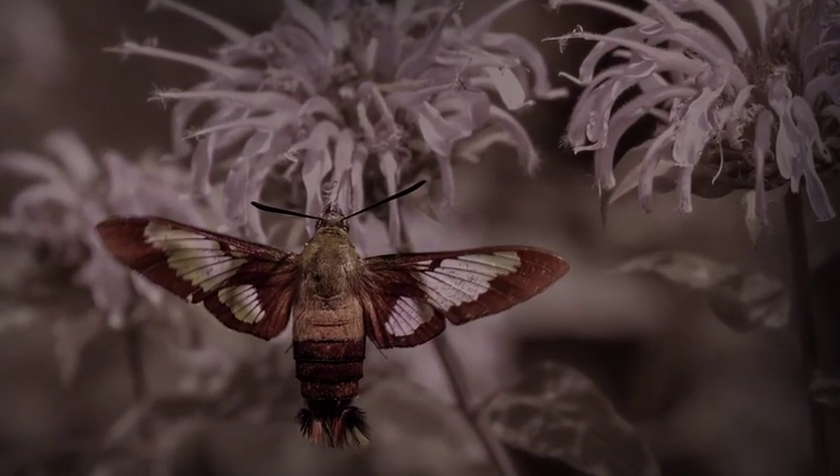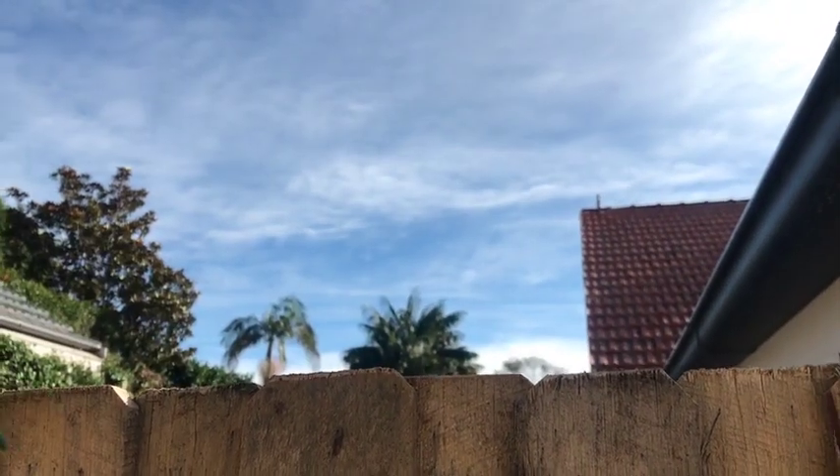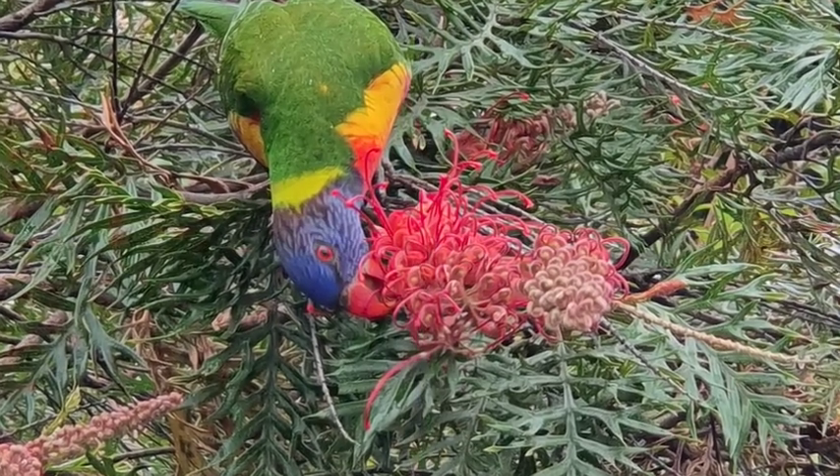But pollination isn't just the insects. Birds love nectar-producing plants and can often be found feeding on flowers that are large and bright red, such as grevillea.